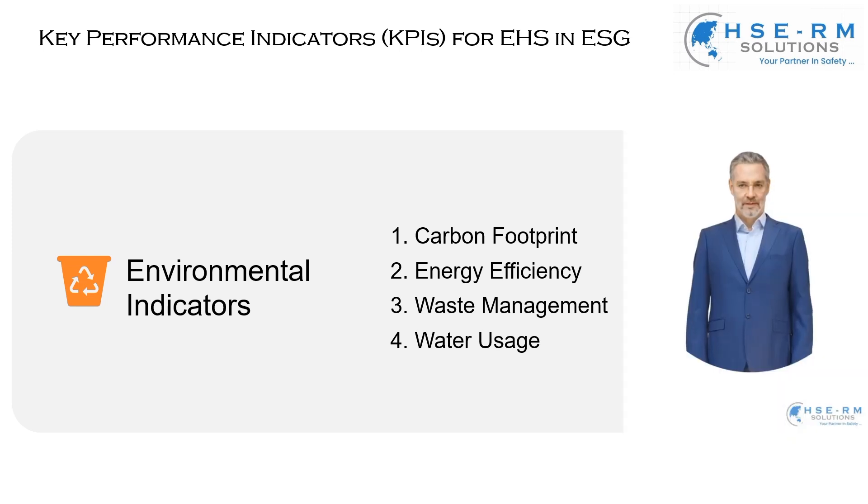Moving on to energy efficiency. This isn't just about reducing energy consumption — it's about maximizing productivity with minimal environmental impact. It involves assessing our operations and finding ways to be more energy efficient, whether it's upgrading to energy-saving equipment or optimizing our processes. Every step towards energy efficiency is a stride towards a more sustainable future.